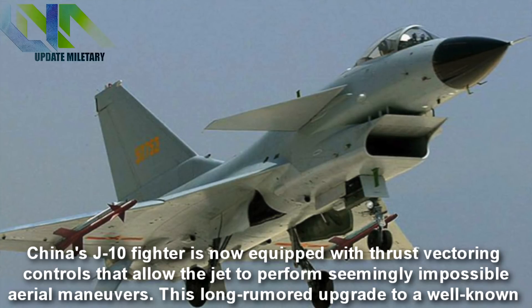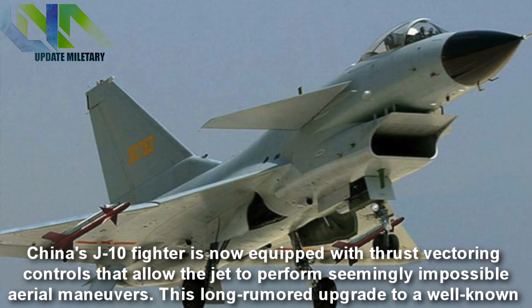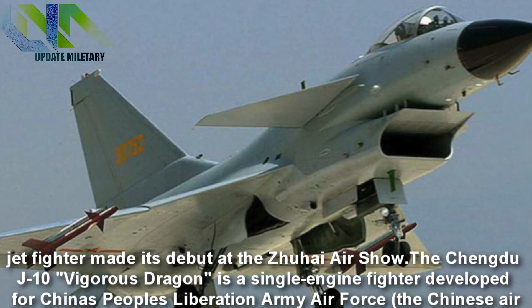China's J-10 fighter is now equipped with thrust vectoring controls that allow the jet to perform seemingly impossible aerial maneuvers. This long-rumored upgrade to a well-known jet fighter made its debut at the Zhuhai Air Show.